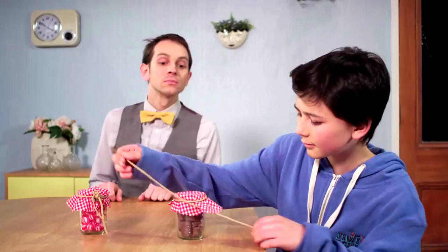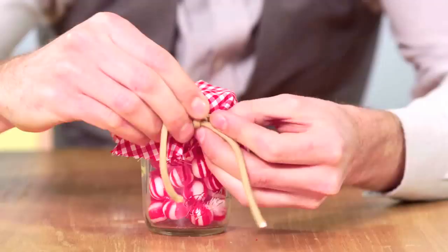There are many different types of knots in the world. Some are designed to untie easily. Others are not as easy to untie.